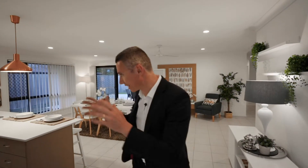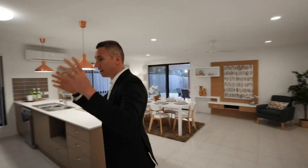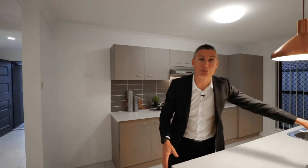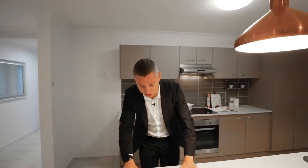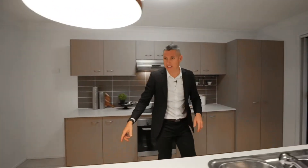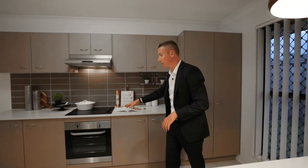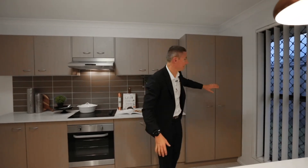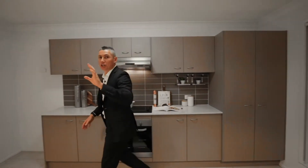Through here you've got your garage on your right-hand side, so as soon as you park, you've got direct access straight into the kitchen. Large fridge space. If you've got kids, set this up as a breakfast bench — we've got stone benches. Come around here and you'll see all glass ceramic cooktop, a Smeg dishwasher, plenty of cupboard space, and a double door pantry.